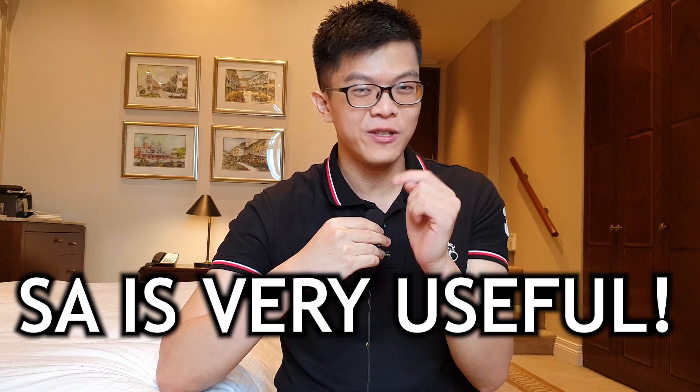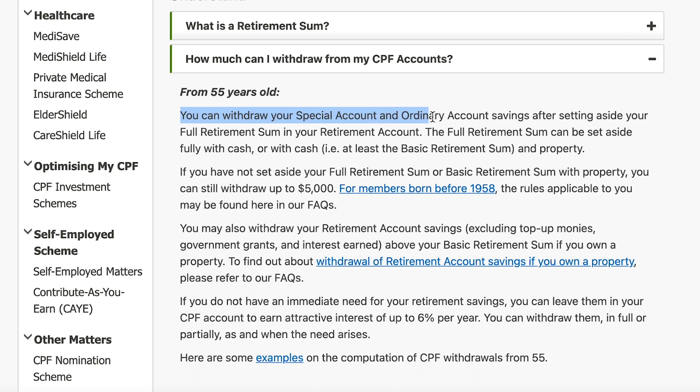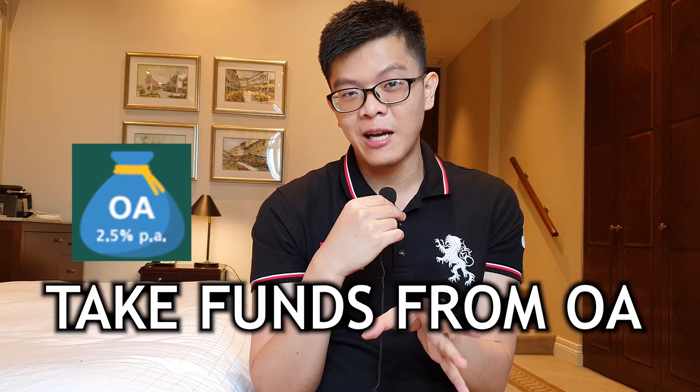The truth is the SA is very useful after you are age 55 and have met the Full Retirement Sum, because the CPF rule is that you can only withdraw amounts above the Full Retirement Sum from your CPF. So once you have built up your Retirement Account, you have sort of like an ATM that can allow you to withdraw funds whenever you need a large sum. You want to keep this in the higher-yielding SA rather than the OA — and that's why CPF shielding comes in, to help protect your SA funds.